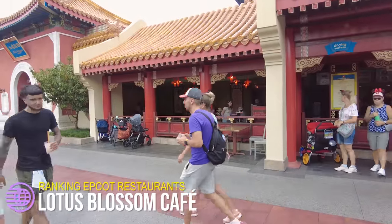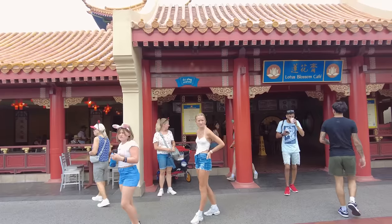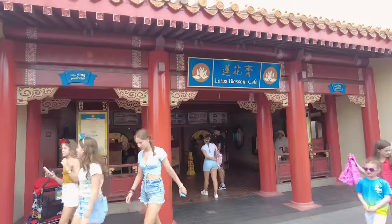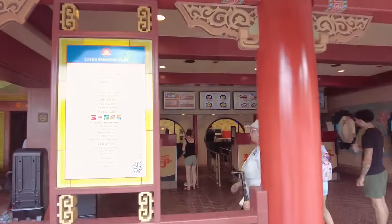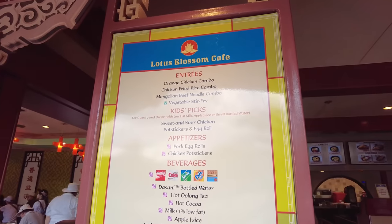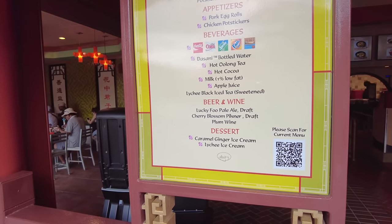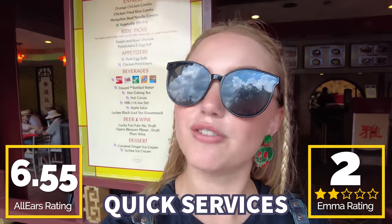Next up on our quick service list is Lotus Blossom Cafe in China. Unfortunately, this quick service just doesn't hold a candle to the others. It's not bad — the portion sizes are actually really nice for the orange chicken, Mongolian beef, and chicken fried rice, especially for the price. If you're hungry and want a good bang for your buck, Lotus Blossom Cafe is a pretty good stop, but quality-wise it just doesn't compare to the others. You guys gave this one a 6.55 out of 10, and I think I'm probably giving it two Lotus Blossoms out of five.